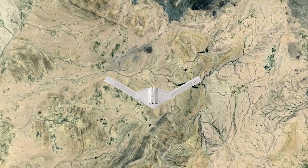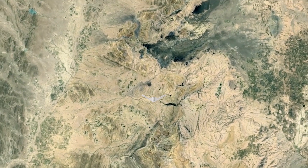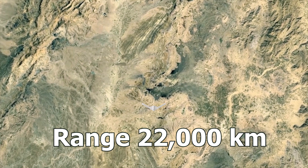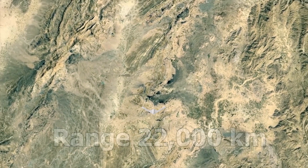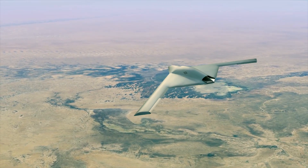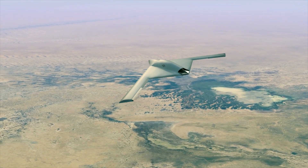Designed for extended reconnaissance in challenging airspace, it boasts an impressive maximum range of 22,000 kilometers. Capable of flying thousands of kilometers and conducting uninterrupted surveillance for over 24 hours, it excels in endurance and coverage.